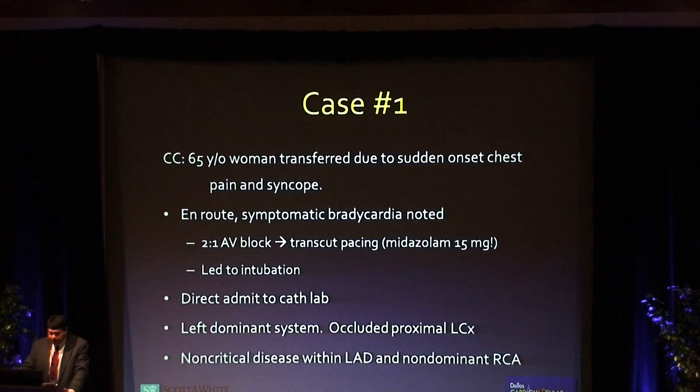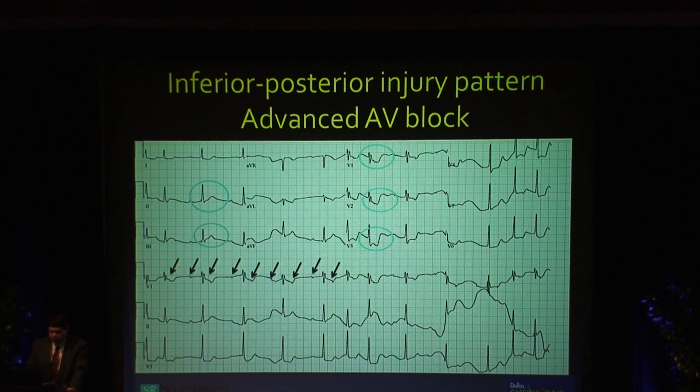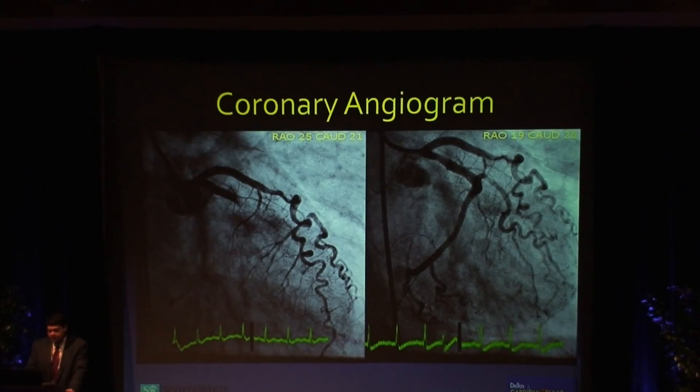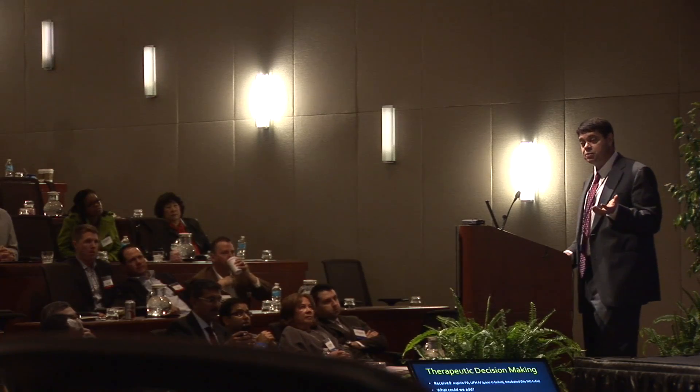She was found to have non-critical disease in her LAD and right coronary, but the dominant vessel was the circumflex and that was the culprit vessel. Here's a picture of the ECG — you'll recognize predominantly a posterior pattern, and the arrows show second degree heart block. She was given aspirin by rectal route and had received a single bolus of unfractionated heparin, which is our norm for STEMI patients. She was intubated, so we didn't have access to her GI tract for antiplatelet medicine. The question was: how are we going to treat this person? What antiplatelet medicines will we use?